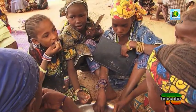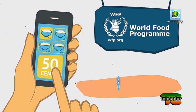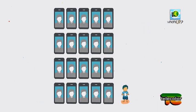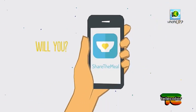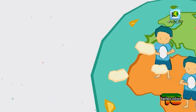Le donazioni andranno ai bambini rifugiati siriani in Giordania che partecipano al programma di pasti scolastici del World Food Program. Il potenziale in teoria è enorme: a livello mondiale gli utilizzatori di smartphone sono 20 volte più numerosi dei bambini affamati. Il primo test con una versione sperimentale dell'app, lanciato solo in Germania, Austria e Svizzera nel giugno 2015, ha permesso di fornire oltre 1.700.000 pasti a scuola per i bambini bisognosi, grazie alla generosità di 120.000 utenti.